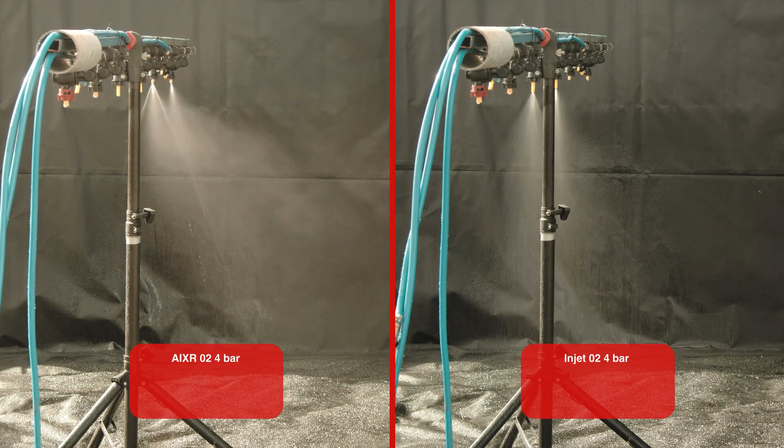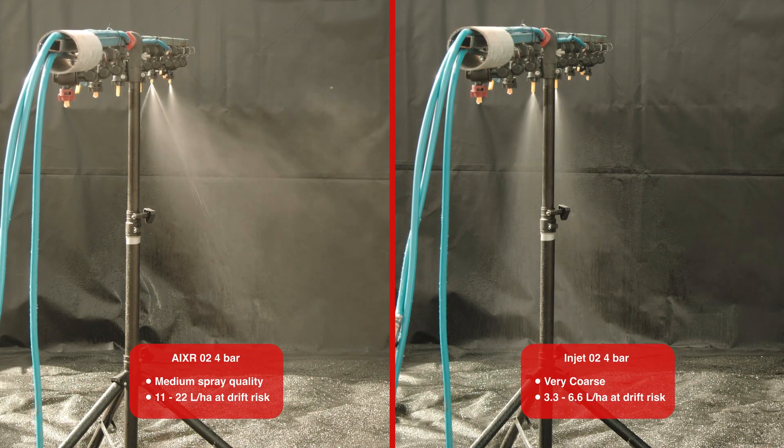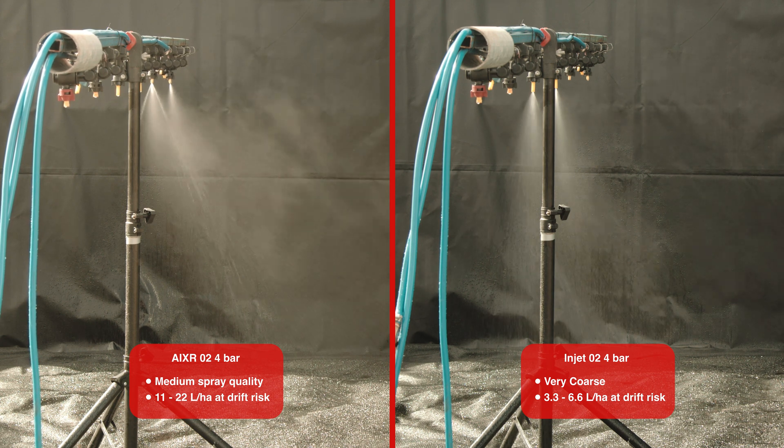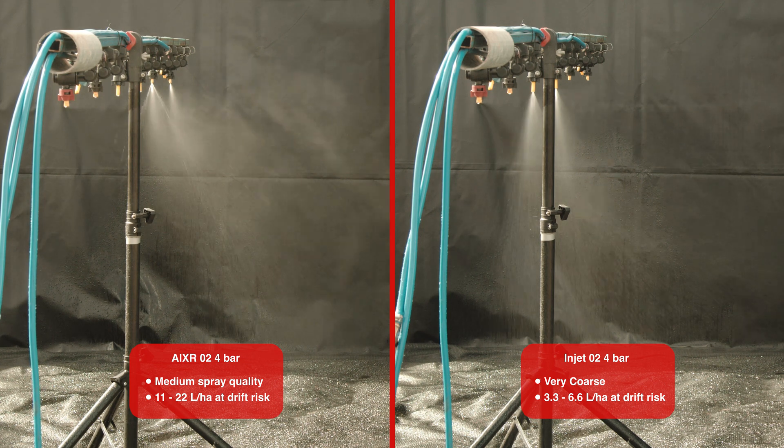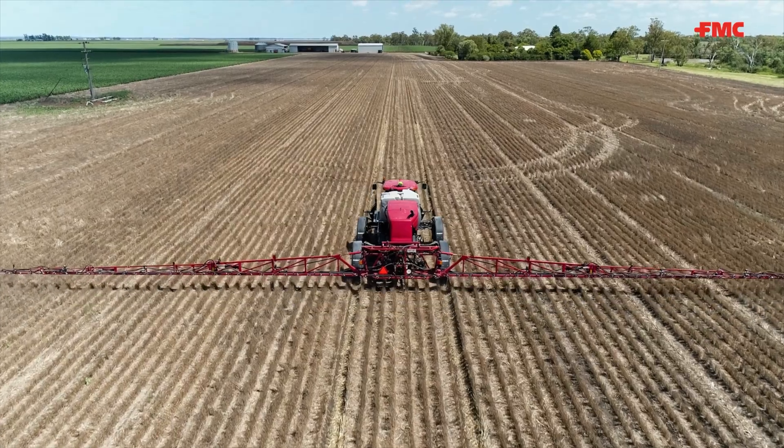It's a big improvement over medium because now only between 3.3 and 6.6 litres of our 55 litres a hectare is at risk of moving sideways before it hits the ground. Thanks for watching.